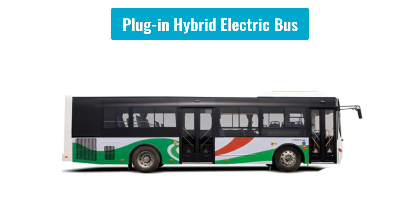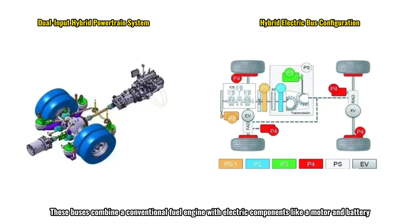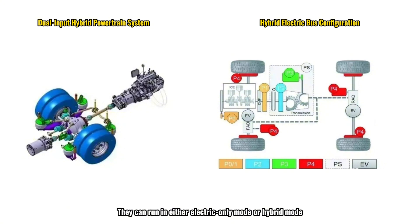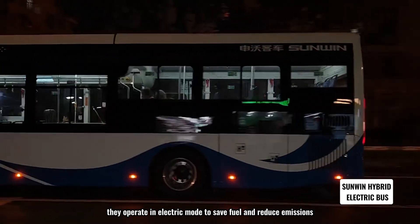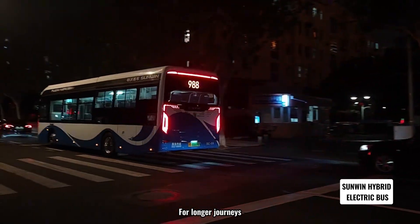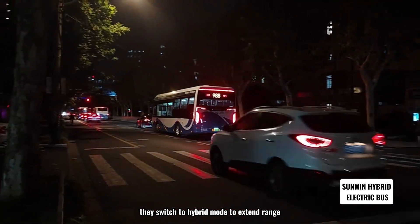Plug-in hybrid electric buses combine a conventional fuel engine with electric components like a motor and battery. They can run in either electric-only mode or hybrid mode. On short-range trips, they operate in electric mode to save fuel and reduce emissions. For longer journeys, they switch to hybrid mode to extend range.